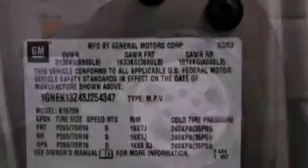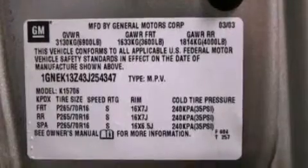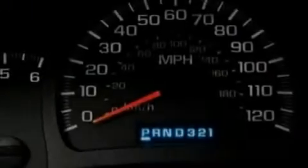Running boards, an illuminated driver's side vanity mirror, a passenger side airbag, heated side view mirrors, and aluminum wheels.